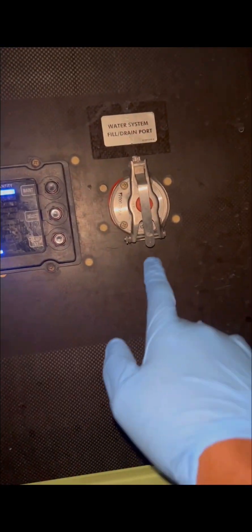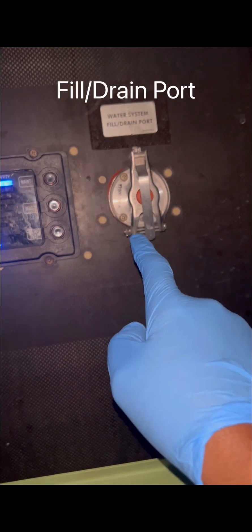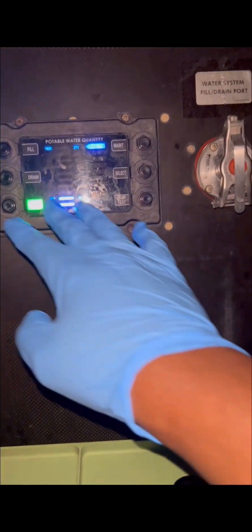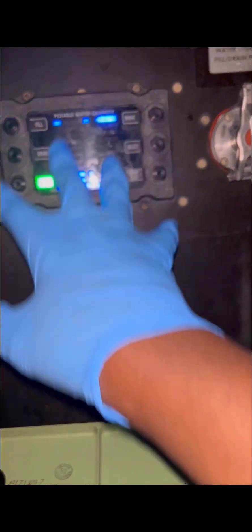Now let's jump over to the Boeing water servicing panel. This is the 787 water servicing panel — the access panel you need to come to when you need to service the Boeing 787 with water. This is the drain and servicing port, where you connect your water servicing line and where you also drain the water. And that is our portable water control panel.